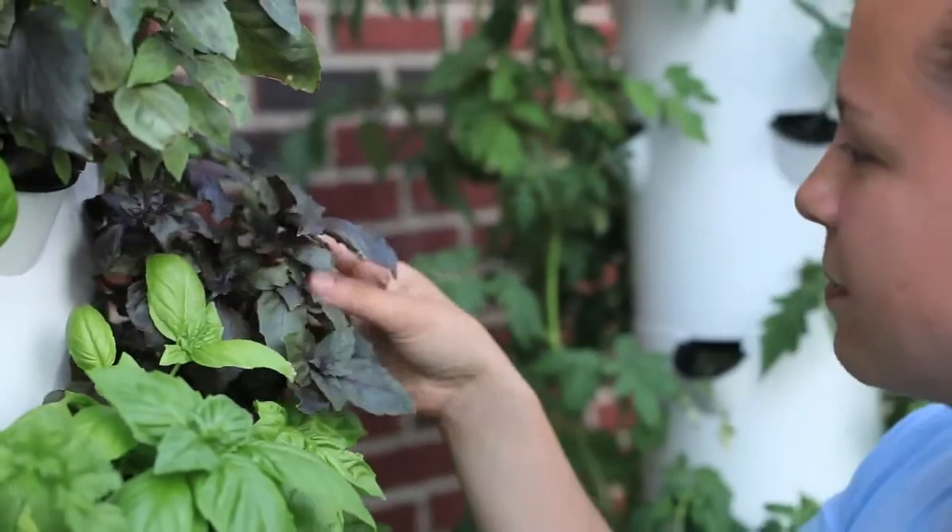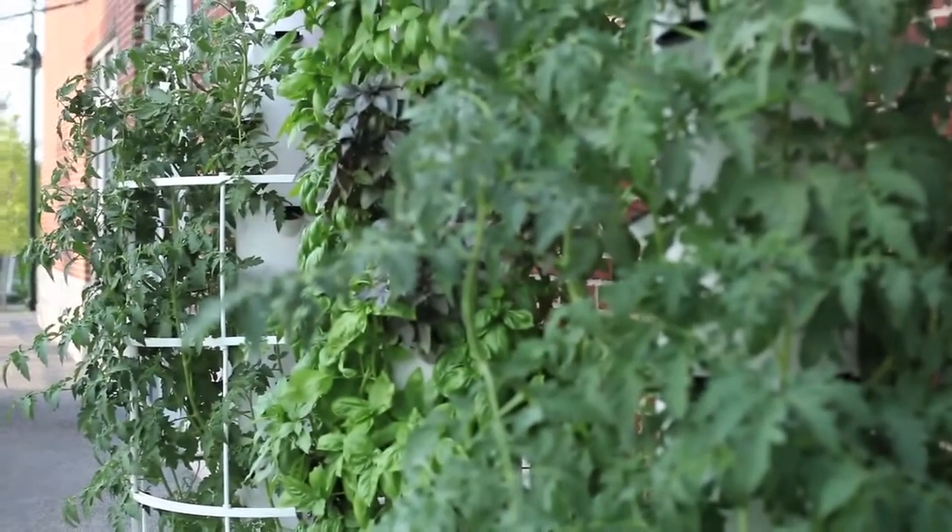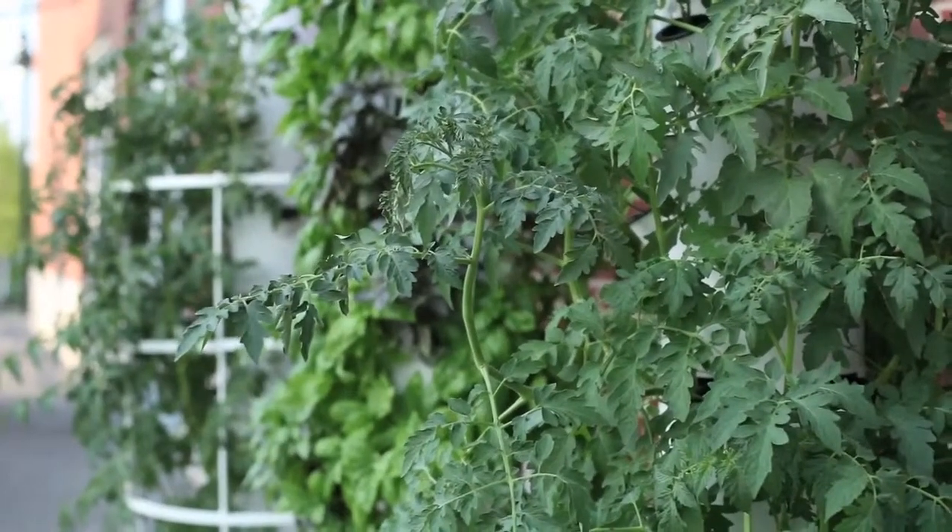Hi, my name is Melanie Jepson and I'm a kindergarten teacher at Malesis Elementary School. I've been learning about the positive benefits that good health and nutrition have on your body. I have started a tower garden project which will allow our pre-k and kindergarten students to grow their own fruits and vegetables all year long.